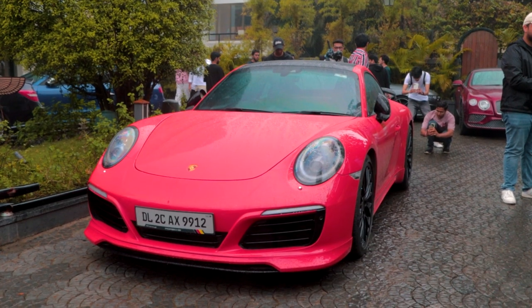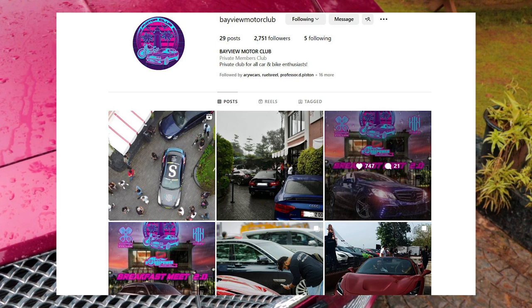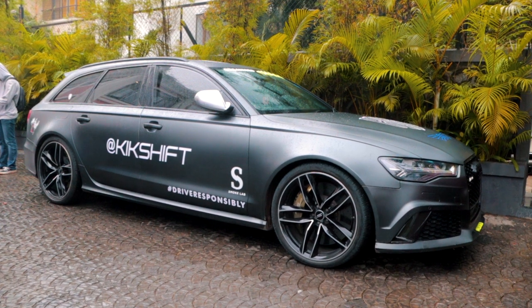The meet was absolutely amazing and the cars were amazing too. Do check out Bayview Motor Club on Instagram to get regular updates on the meets that they're hosting. After spending some nice time with the boys, we left back for Pune.